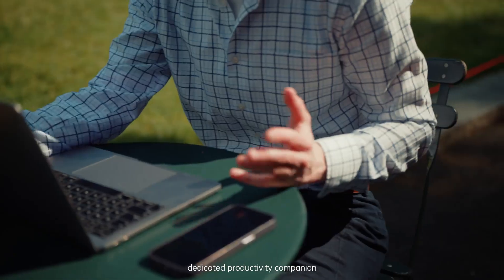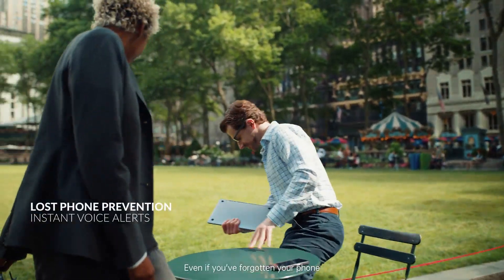Dimesti AI glasses serve as your dedicated productivity companion — even if you've forgotten your phone, you've left it behind.